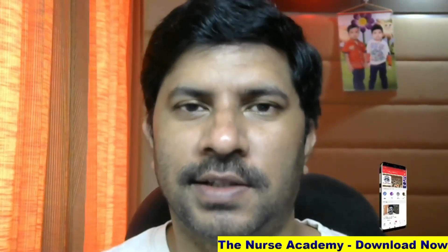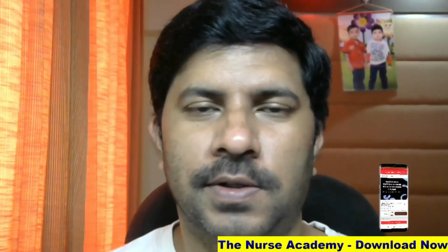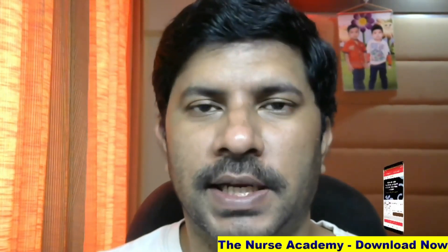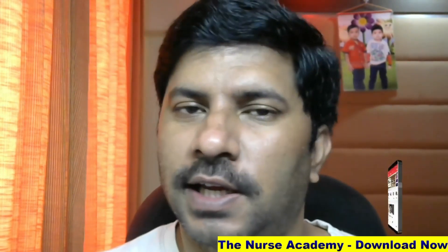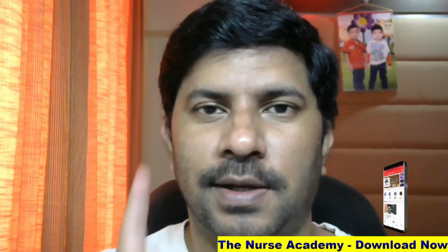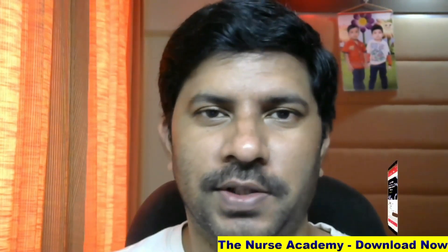Hi friends, welcome to the channel. The nurse here. We are discussing some important questions and answers that will help for preparing for the upcoming Kerala PSC DME exams. If you are not subscribed to our channel, please subscribe. We will go to the topic.